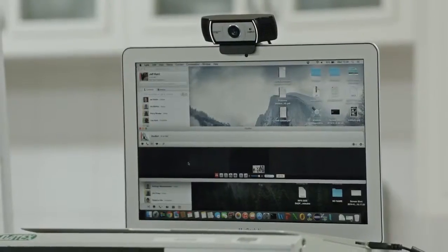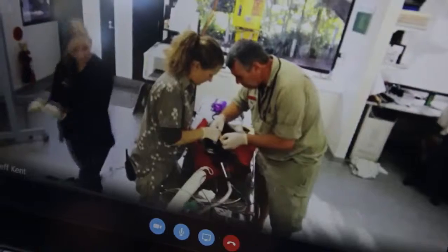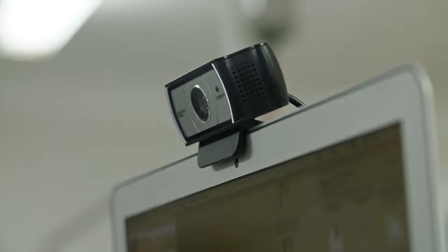I'm the senior veterinarian — the boss veterinarian. I do management as well as clinical work. Skype for Business is helping us in how we're treating our animals because we've got staff across two sites. It allows the treating veterinarian to actually consult on days they're not at that particular site, so they can follow those cases through.